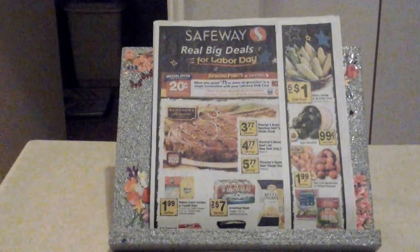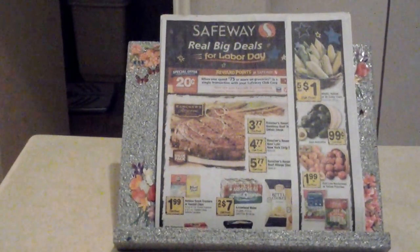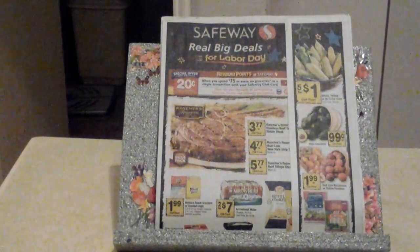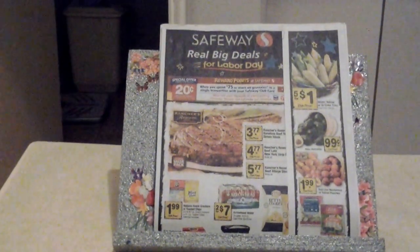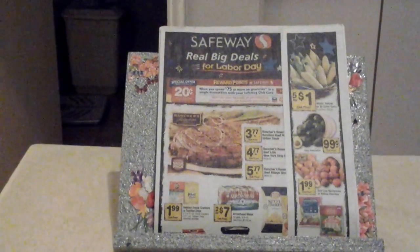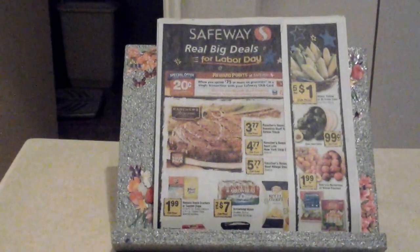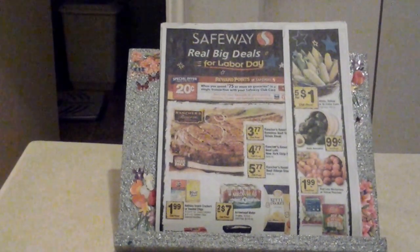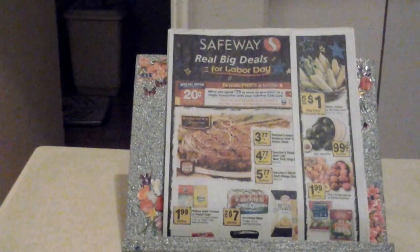With your loyalty card they have a program called Just For You — clipless coupons that you can load onto that card. They have specialized deals for you, and then they have just their regular deals. You should check those out. They also have some coupons that you can clip out of their weekly flyer.